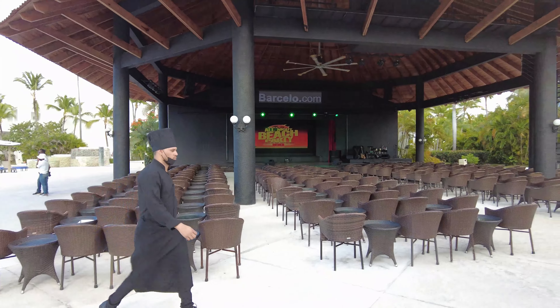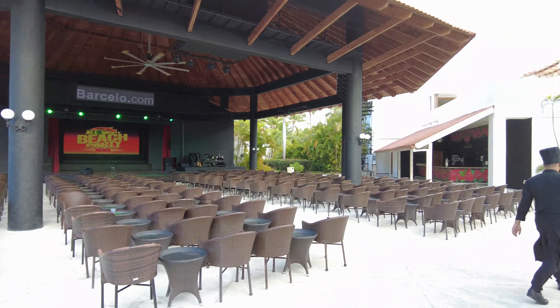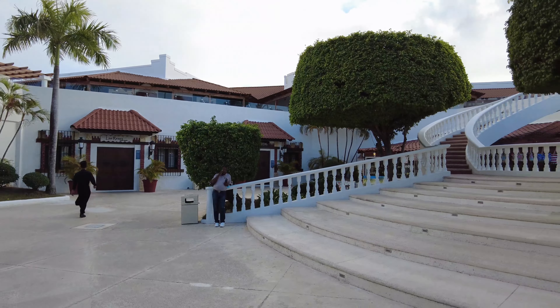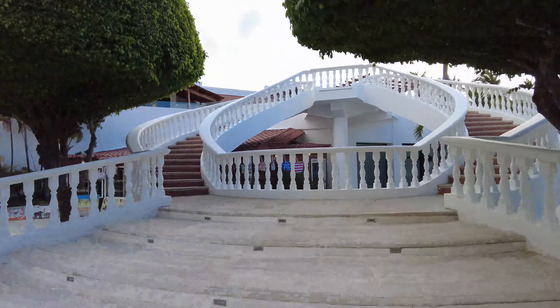This is the theater, where they perform most of the night shows. This is where most of the restaurants are located — some are downstairs and others are upstairs.